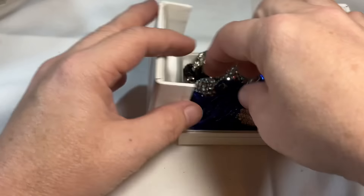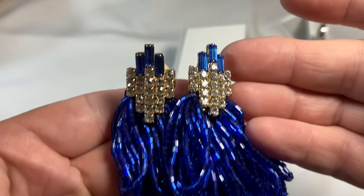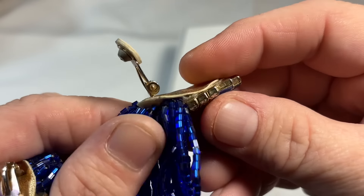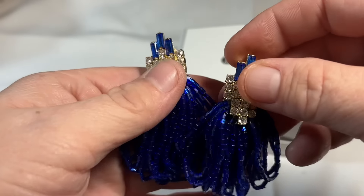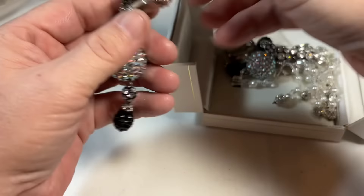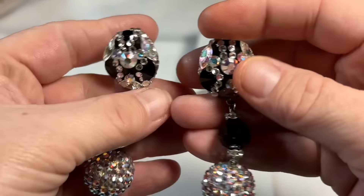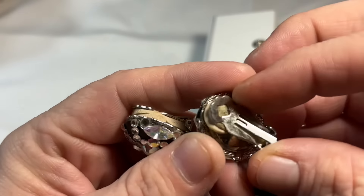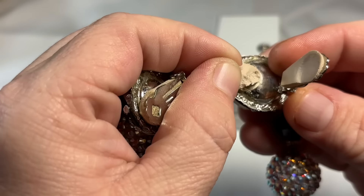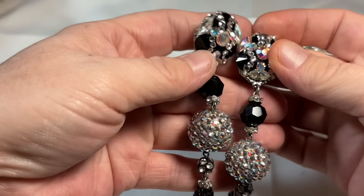A box in a box. Fancy schmancy. Those are interesting — cute little rhinestone and sequin earrings. They have some disco ball type earrings. How fun! Very good shape. They don't appear to be marked — I will, of course, take these off and clean that area up. I'm not seeing any marks, but these are fun. These are definitely a fun set.